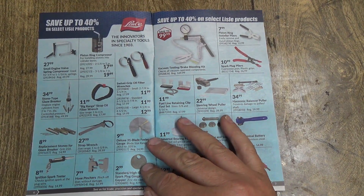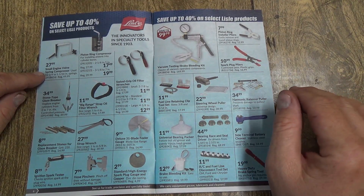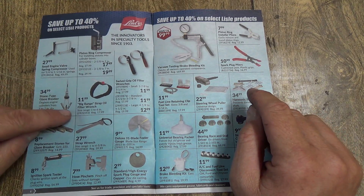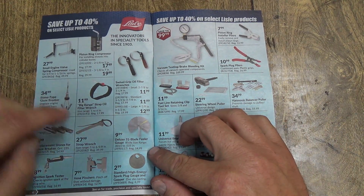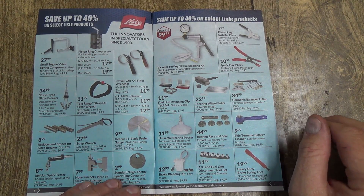Engine tools. Valve compressor, ring compressor, oil filter wrenches, more oil filter wrenches, glaze breaker, a deglazer, and a strap wrench.